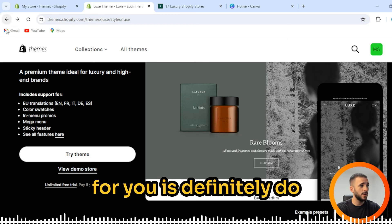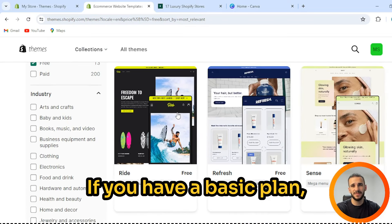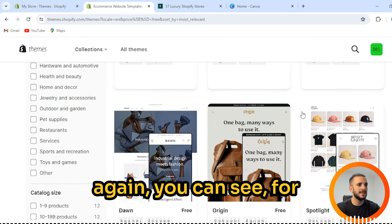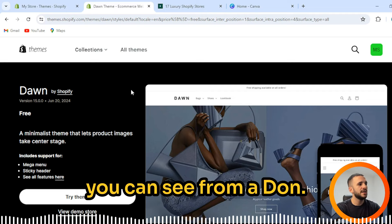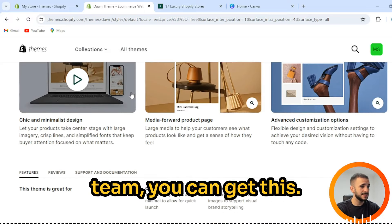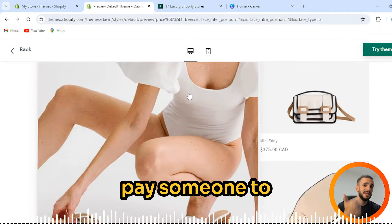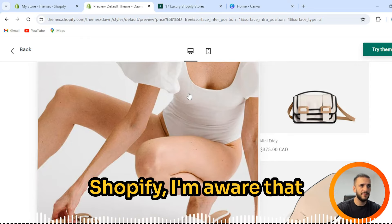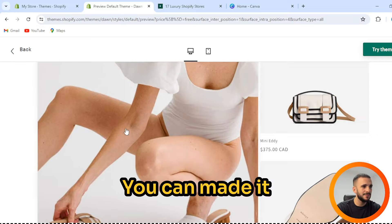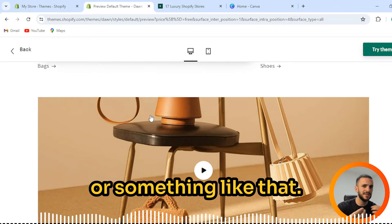My second advice is definitely to not go with paid themes. Press 'Free' right here — if you have a basic plan, you can get these free themes, and they will do enough. For example, Dawn right here — from the Dawn theme, you can get a great-looking store. You can make it yourself or pay someone to make it for you. On Shopify, you do not need any coding knowledge — a couple of easy clicks.